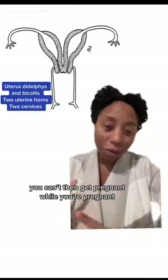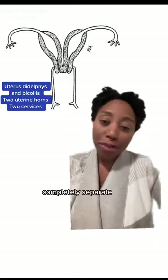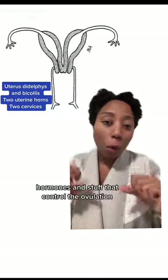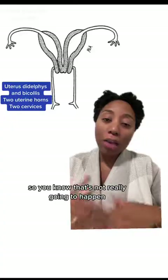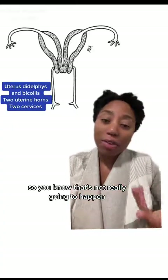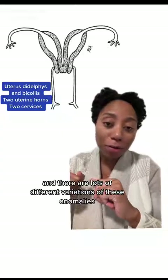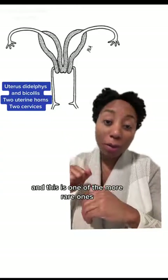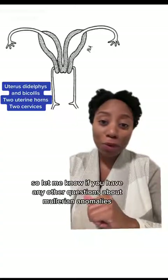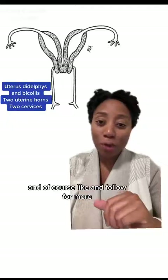And once that's the case, you are pregnant. You cannot then get pregnant while you're already pregnant because you're not going to ovulate — separate hormones and stuff control the ovulation. That's not really going to happen. It's very interesting, and there are lots of different variations of these anomalies, and this is one of the more rare ones. So let me know if you have any other questions about Müllerian anomalies in the comments, and of course follow for more.